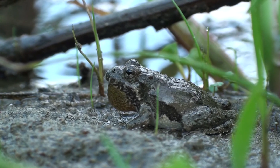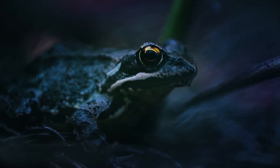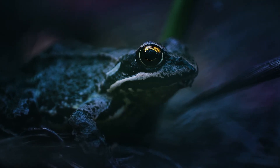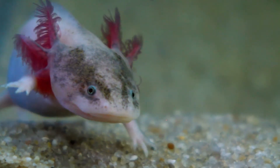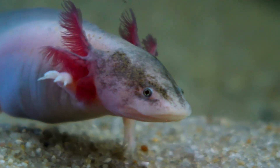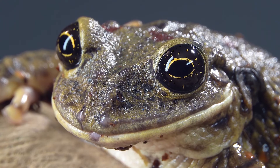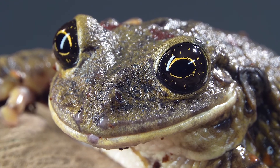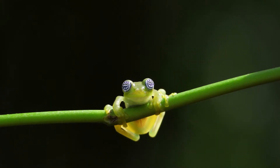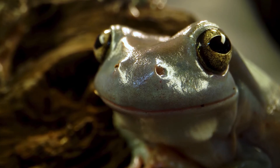As amphibians go through their growth phases, their bodies change, including the way they breathe. Young amphibians breathe underwater using gills. Most adult amphibians breathe air using their lungs as well as their skin. Oxygen is absorbed through their wet skin, which is why they always need access to water or a moist environment.